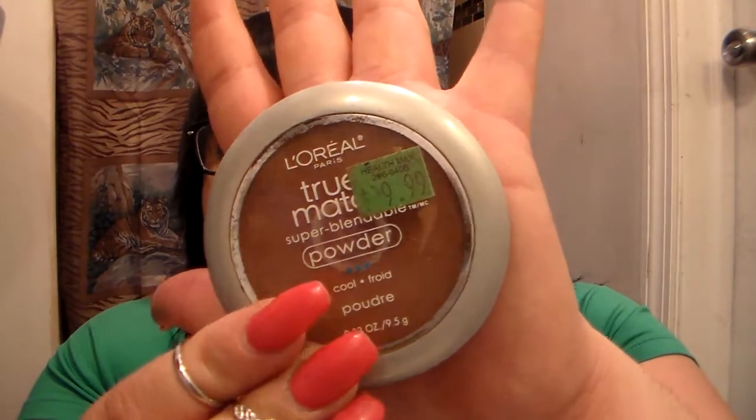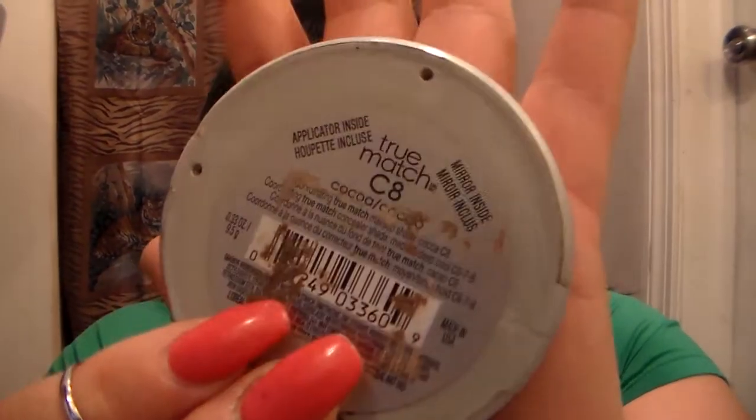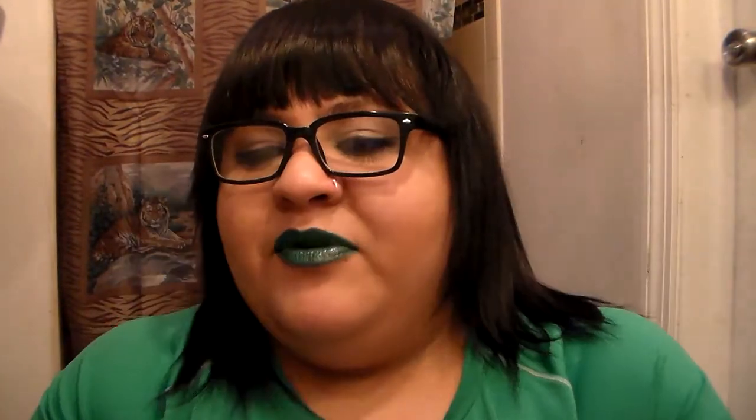I'm gonna jump right into my faves that I can't live without and use all the time — I repurchase these constantly. The first one is the L'Oreal Paris True Matte Super Blend Powder in Cocoa. I use this to help contour my face, and I've already bought this one several times — it's a little beat up already.